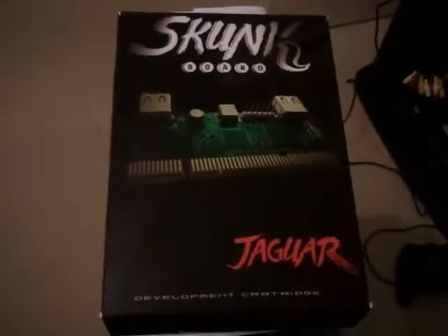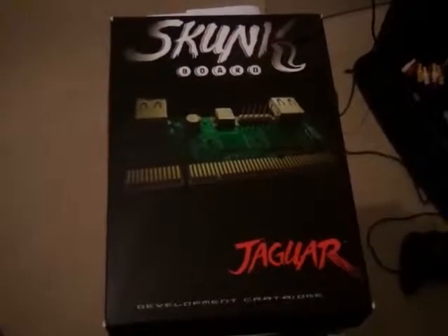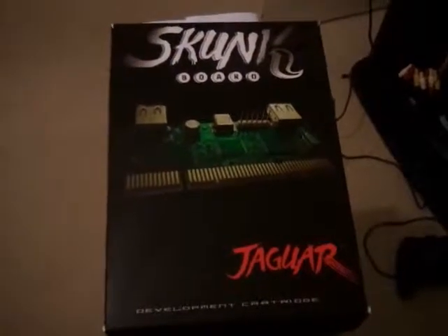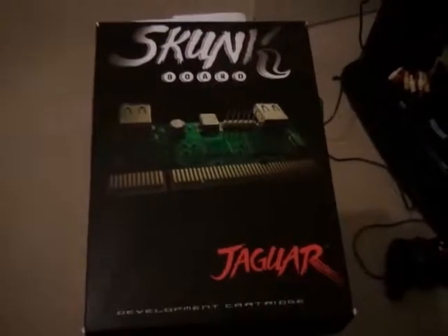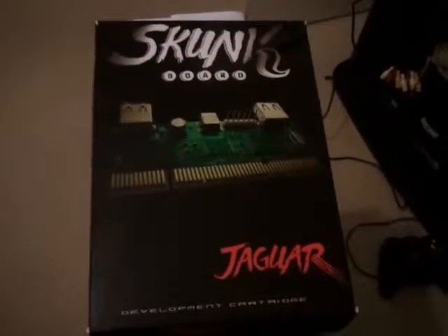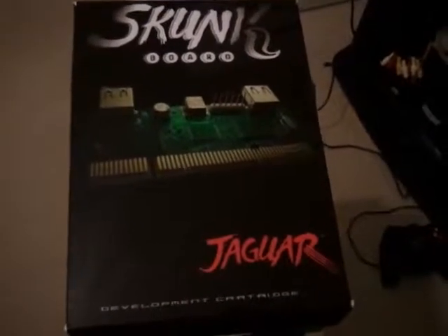Hey YouTube, it's Tuesday the 15th of November. These are my latest gaming pickups. The first item is a Skunk Board for the Atari Jaguar. This is a device which allows you to download homebrew games onto the board and play them through your standard Jaguar.